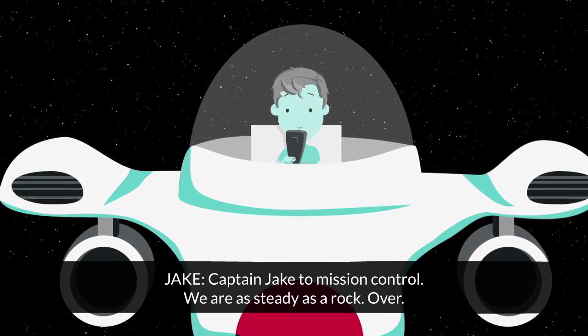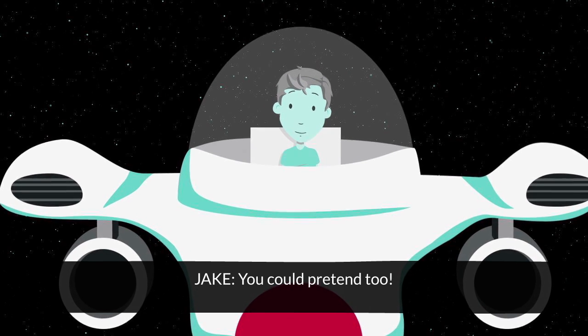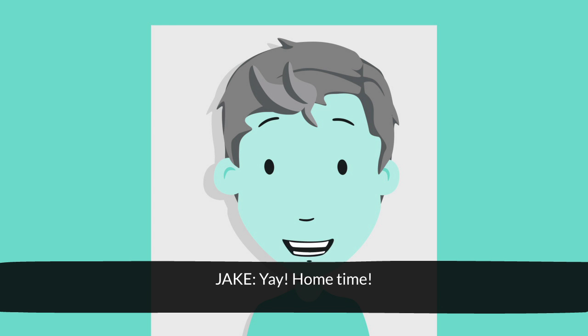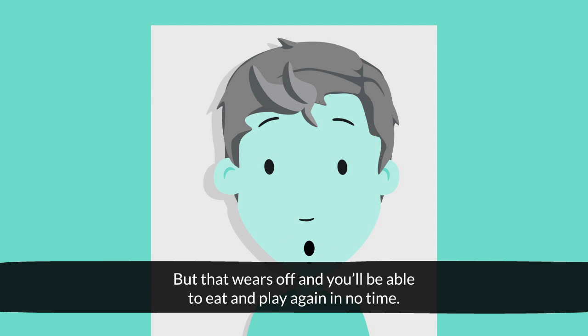Captain Jake to mission control — we are steady as a rock. Over. You could pretend too. We've finished now. Well done, Jake. Yay, home time! How do you feel? I'm fine. But if you've had a sedative, you might feel a bit sick and tired. But that wears off and you'll be able to eat and play again in no time.